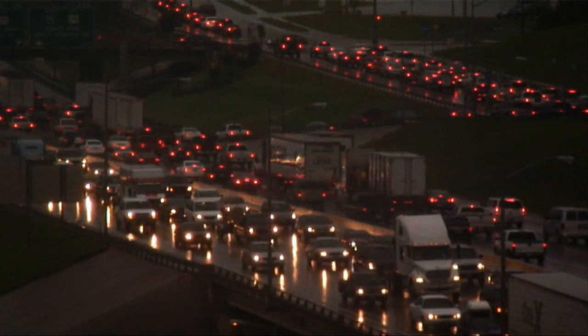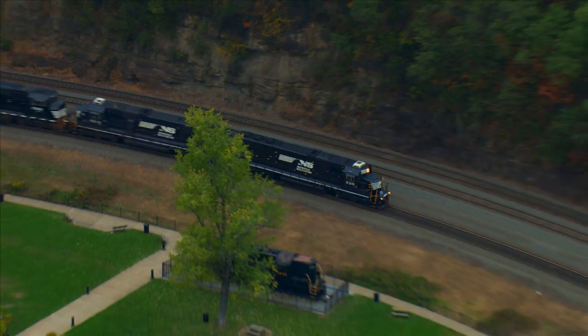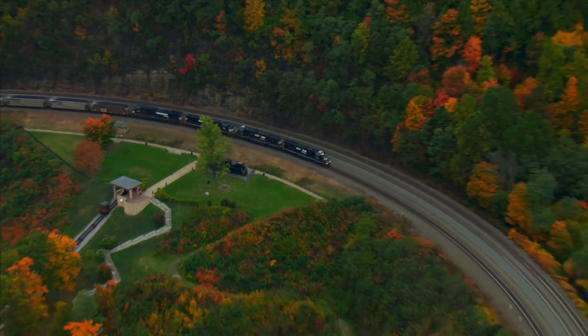There's a looming infrastructure crisis in our country, and for our country to survive and prosper, we need to provide a safe, clean, and efficient way to connect our communities to the marketplaces of the world. Norfolk Southern is proud to be part of that solution, and as an innovative company, we know that the future is now and that the future needs us.